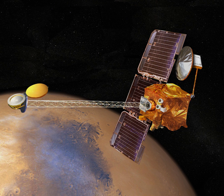Mars Grunt, also known as Expedition M, is a robotic spacecraft sample return mission proposed to be sent to Mars in the mid-2020s. It was proposed to the Russian Federal Space Agency by the Russian Space Research Institute.